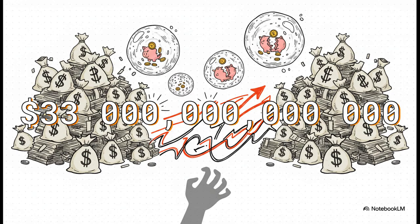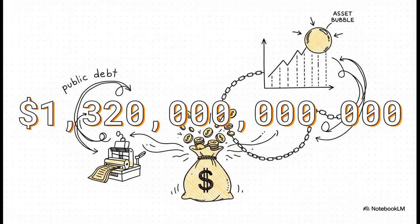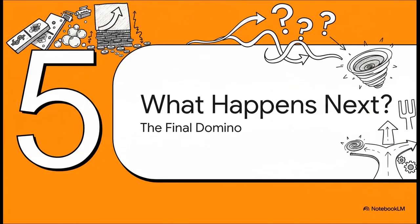But the cost of just carrying this debt is very real and very expensive. Think of it like a giant credit card bill — you don't just have to pay back the $33 trillion, you have to pay interest on it. And when your debt is that big, even a seemingly small interest rate results in an astronomical annual payment: $1.32 trillion every single year. And this isn't paying down the debt — this is just the interest, the cost of borrowing for one year. To put that in perspective, that single annual interest payment is more than the entire GDP of a country like Israel.